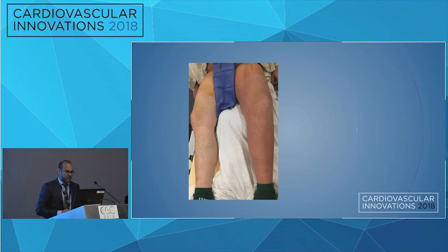Here is a picture of how he presented. You can see the erythema and the edema.